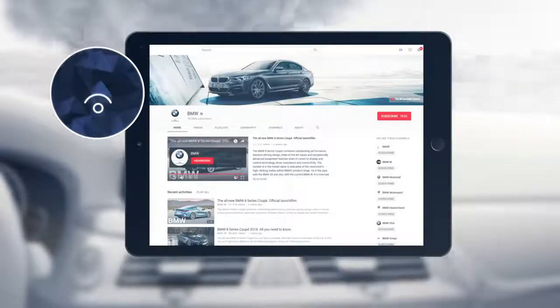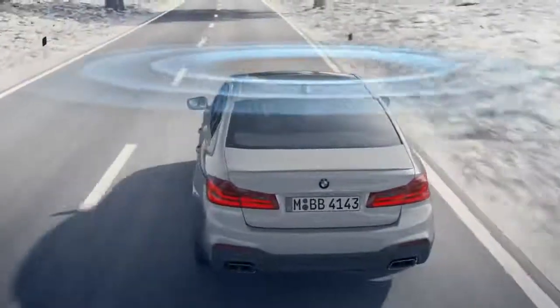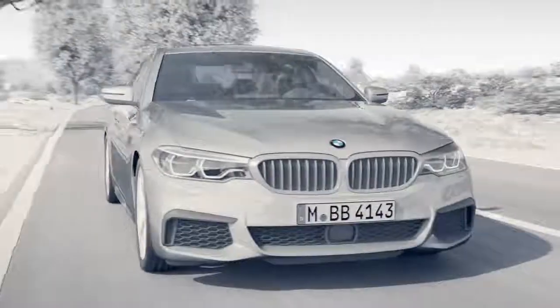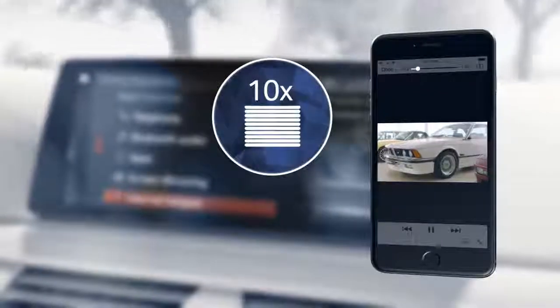Of course, each device needs to be registered only once, just like you do at home. The best possible reception is ensured at all times. An especially powerful car antenna logs into the internet with up to 50 megabytes per second, and you and your passengers can use up to 10 devices simultaneously.